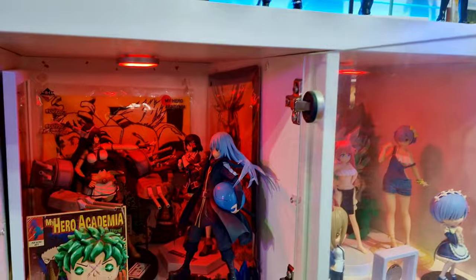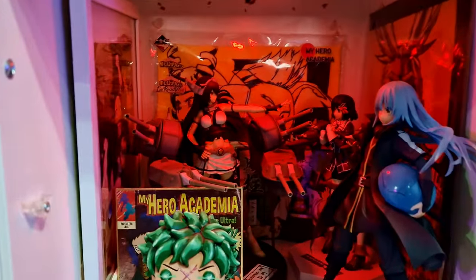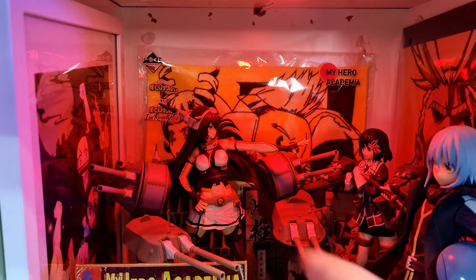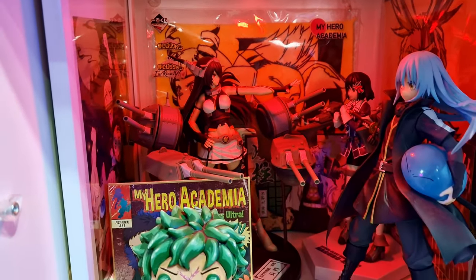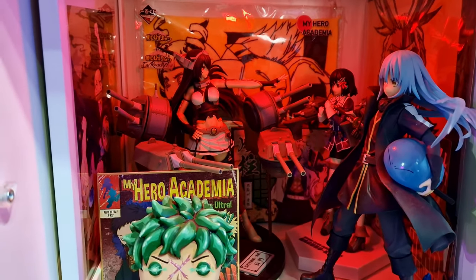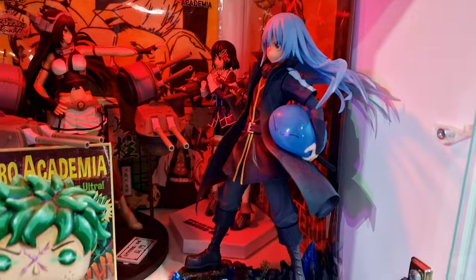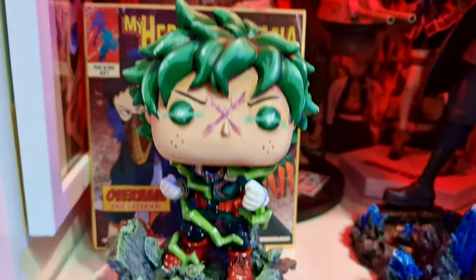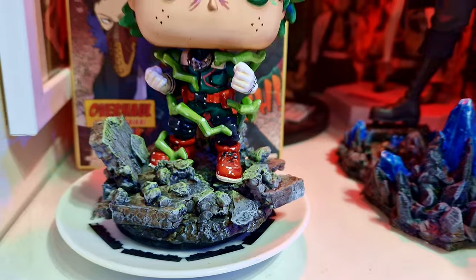Next, behind this glass door, we have a few more figures. We've got the Cancol figures at the back. I got this big one here — it came in two parts from a UFO Catcher when I was in Japan. Absolutely love that figure, it looks really cool. And we've got Rimuru Tempest. This is a fake Funko Pop which I fully repainted, and I created this base for him as well.